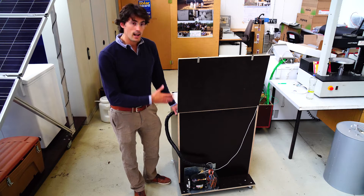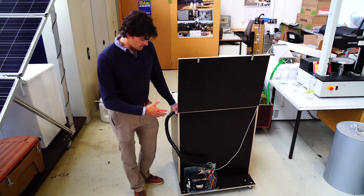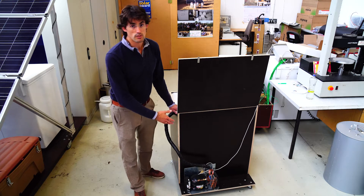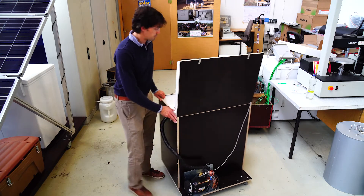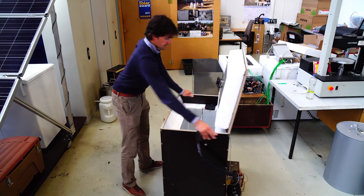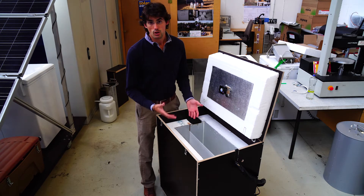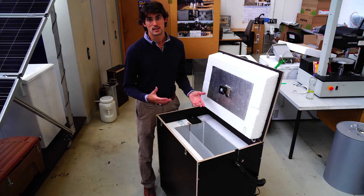That's why we also develop systems that can be produced locally. An example is a refrigerator built with a cooling engine where our control unit is also integrated. You can see here the compressor and inside the evaporator. This locally-produced refrigerator has the same performance as the commercial one.